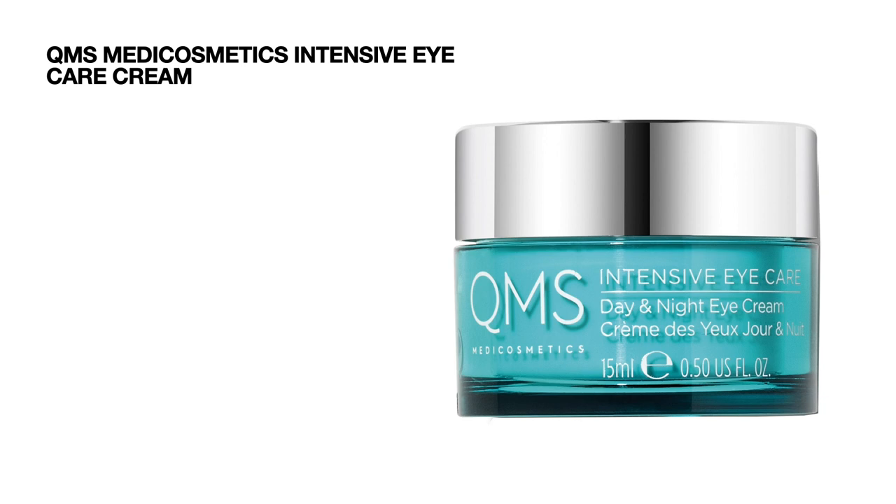Next up we've got a product by QMS Medic Cosmetics — we're getting the Intensive Eye Care Cream, 15 ml, and it's worth 100 pounds — also a very expensive product.